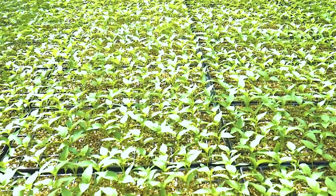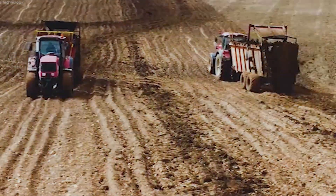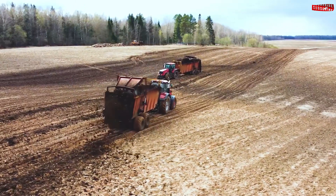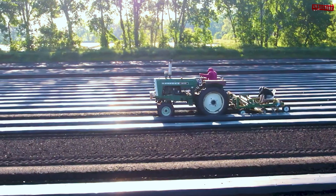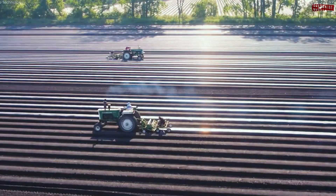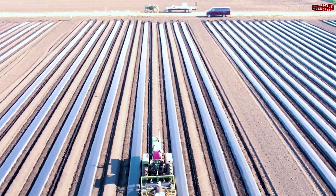The journey begins with the soil. Farmers prepare it meticulously, ensuring optimal pH levels between 6 and 7. Organic fertilizers and drainage systems are integrated to retain moisture while preventing erosion. In greenhouse settings, advanced hydroponic systems offer even greater control over the growing environment.